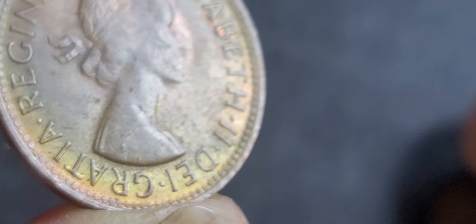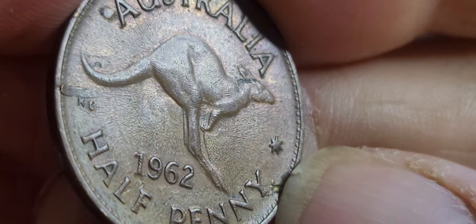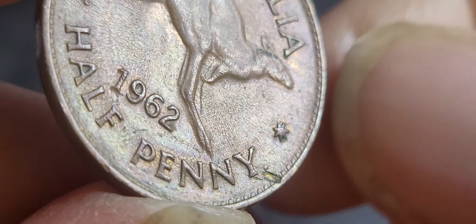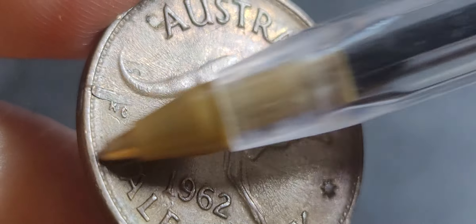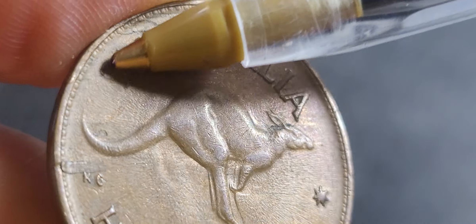This one looks like ghosting. It looks like we have a die crack going all the way from the paw down. There's also a lamination and some grease on the actual coin or die. The lamination is the only good error here — another lamination up there too. The other one just looks like debris on the coin.